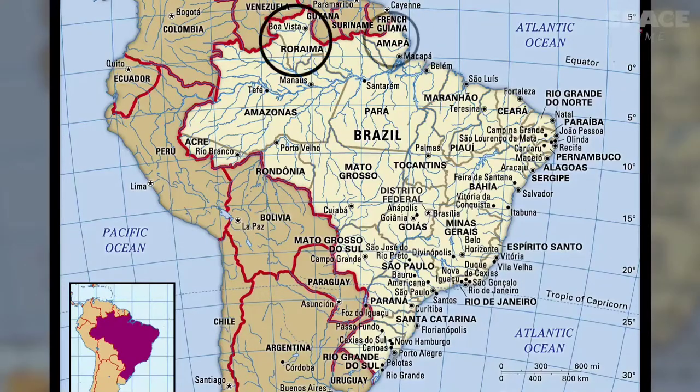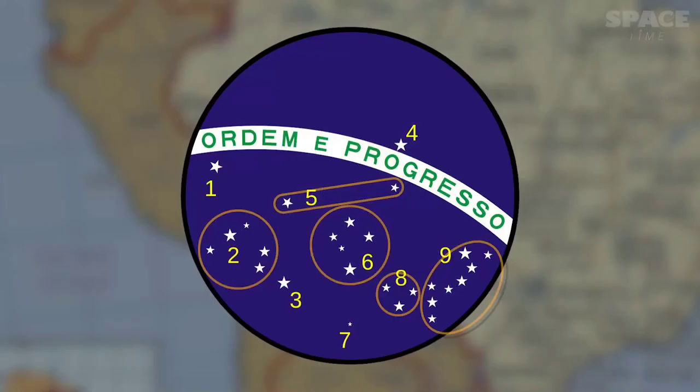There are two small states which lie mostly above the equator, but as they were recently formed, the stars indicating them are added as small stars, part of the Canis Major constellation indicated by number 2.